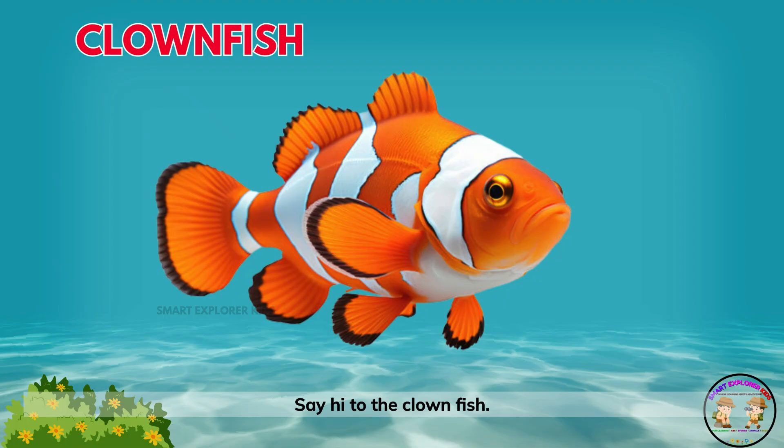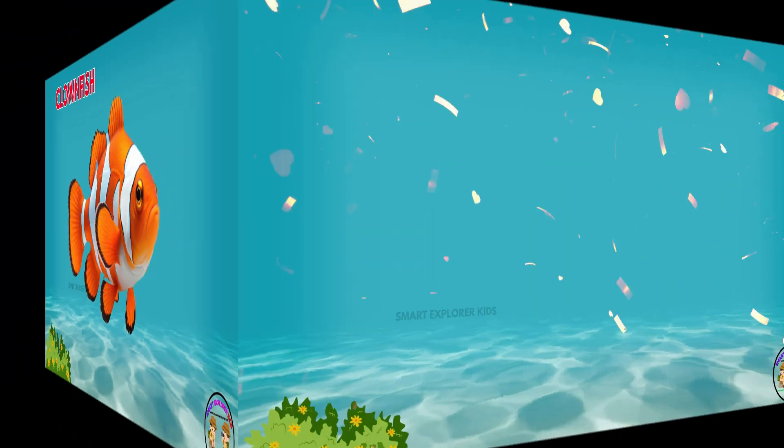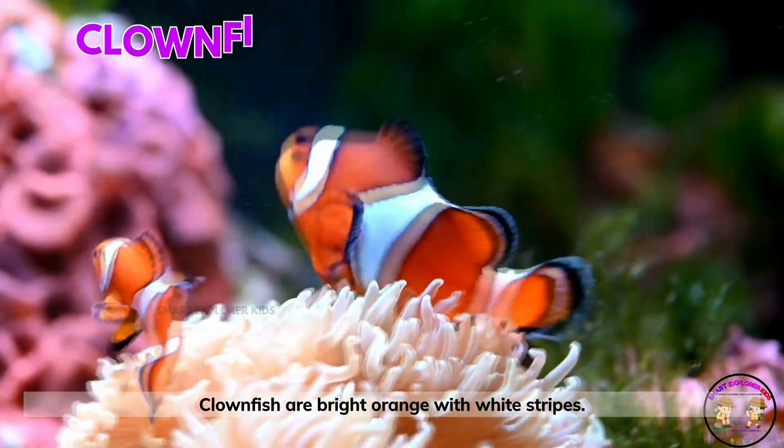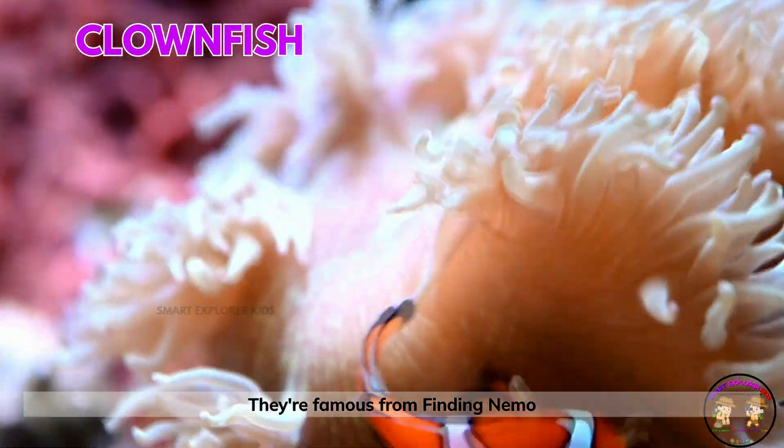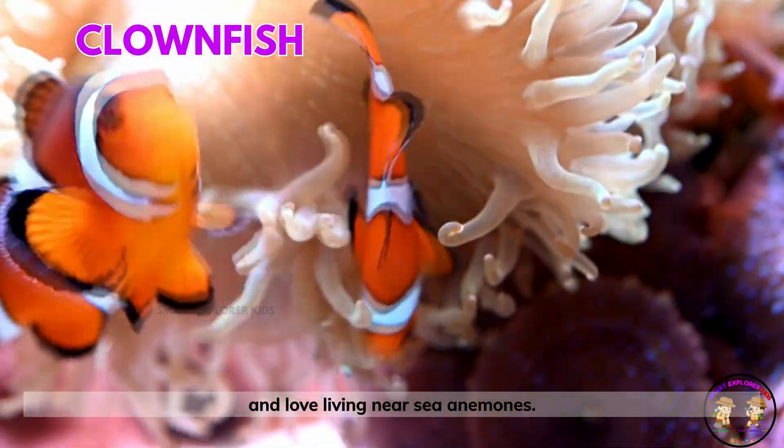Say hi to the clownfish! Clownfish are bright orange with white stripes. They're famous from Finding Nemo and love living near sea anemones.